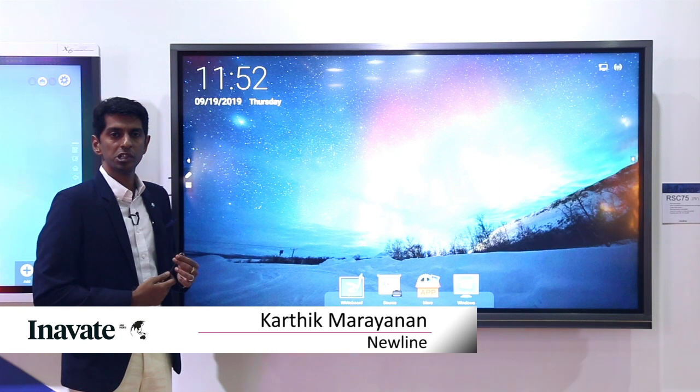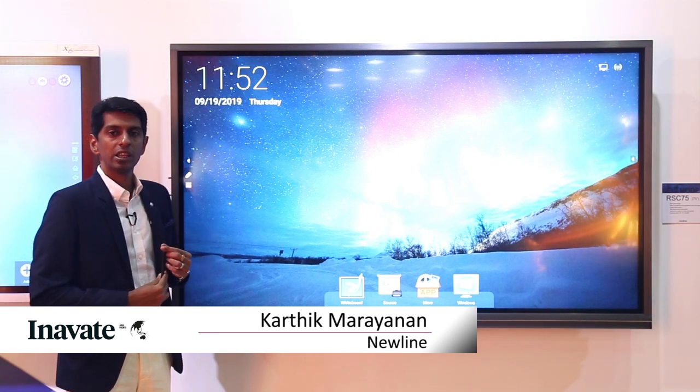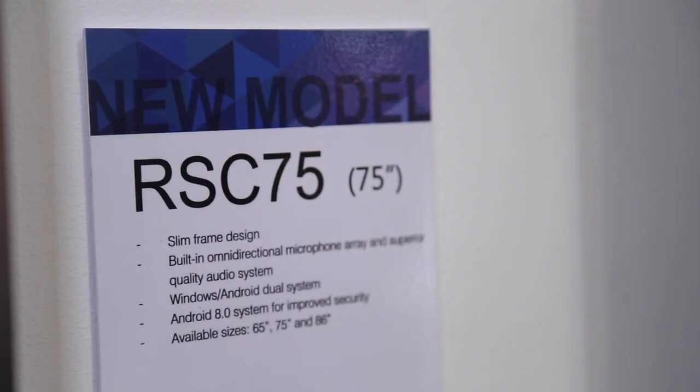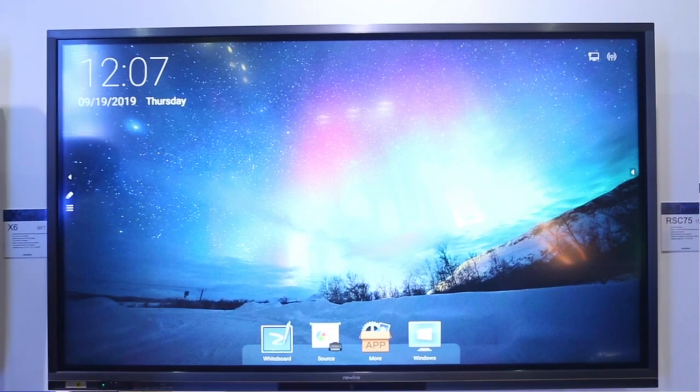Introducing the RSC 75, catering to the corporate vertical. This is also a new entrant into the Indian market and an entry-level product for the corporate market — 75-inch screen, 4K display, 16 GB internal memory, 3 GB ROM, and Android 8.0.